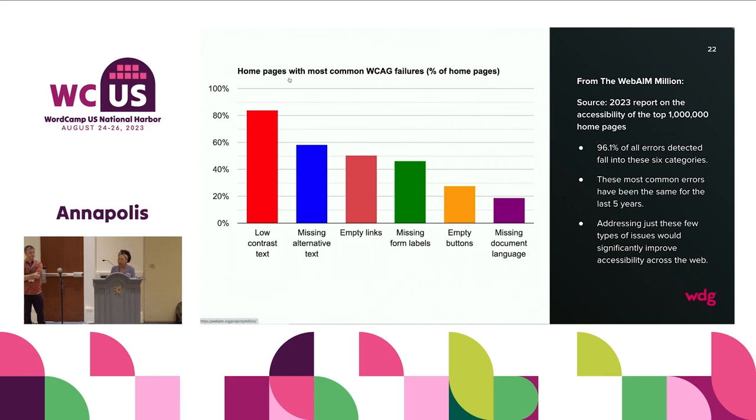There is a project called WebAIM Million that went through 100,000 home pages and distilled information. These are the top six WCAG failures — and they're no surprise: one, low contrast text; two, missing alternative text; three, empty links; four, missing form labels; five, empty buttons; six, missing document language. 96.1% of all errors detected from that survey of 100,000 home pages fell into these six mistakes. If you can make sure that what you launch for your clients is without these six mistakes, you've gone much farther than most.